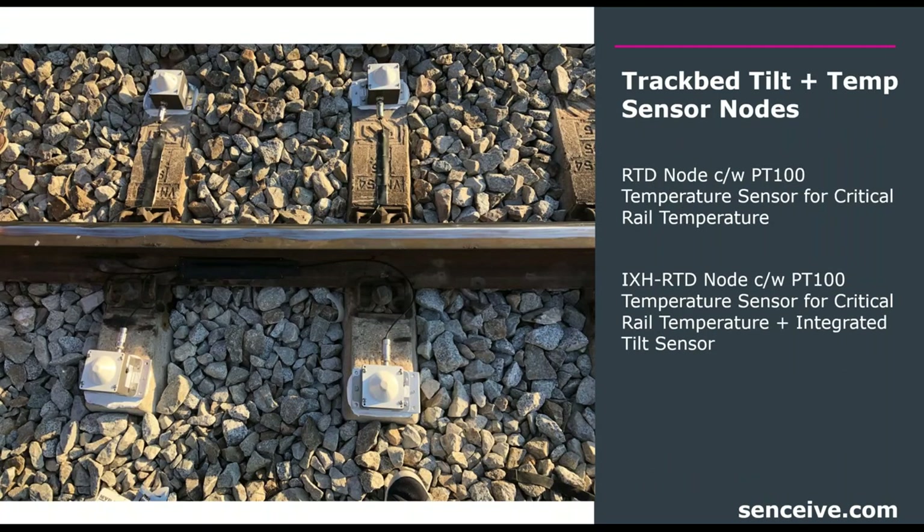Next, the track bed tilt plus temperature sensor node — shown here are four PT100 nodes with a combination temperature external sensor. You can see the cable coming out of the node running into the track, where the temperature sensor itself sits underneath, with the node collecting and transmitting that information remotely.